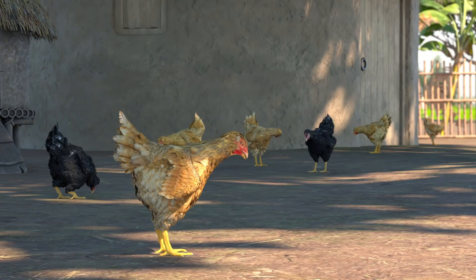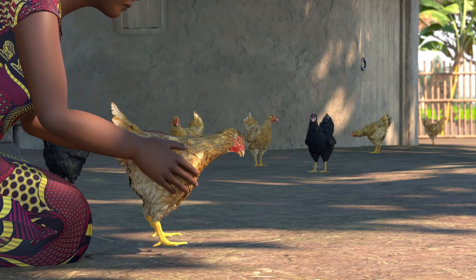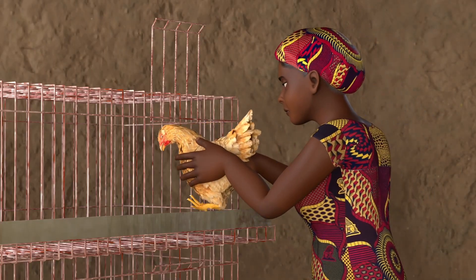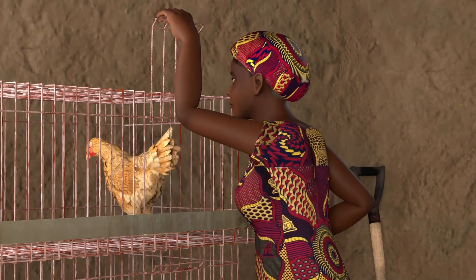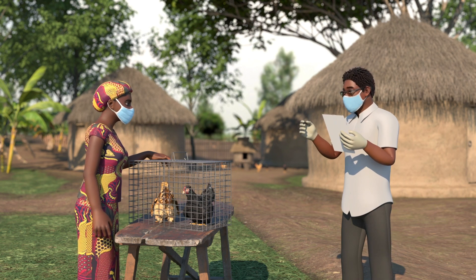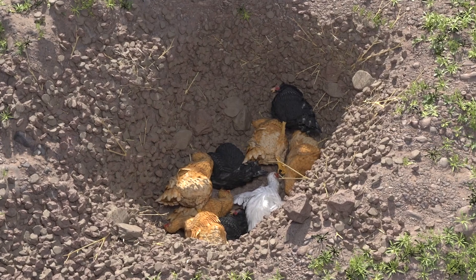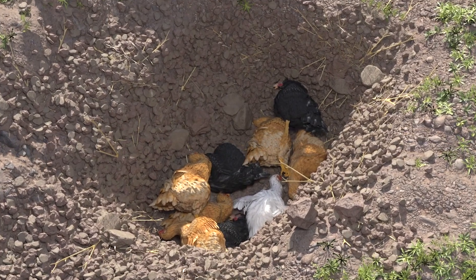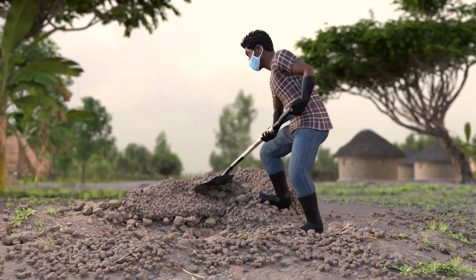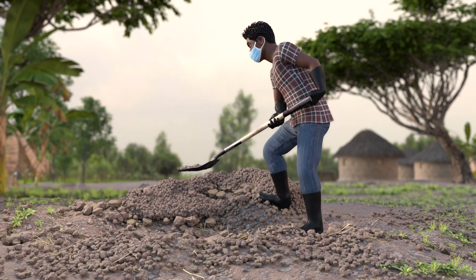Any birds showing signs of Newcastle disease should be immediately separated in a sick pen and placed far from the rest of the flock. Contact your local agricultural extension agent or veterinarian for advice on how to manage your sick flock. Slaughter birds that are showing severe signs of illness, including gasping for air. Bury or burn dead birds in a pit for proper disposal and to prevent spread of Newcastle disease.